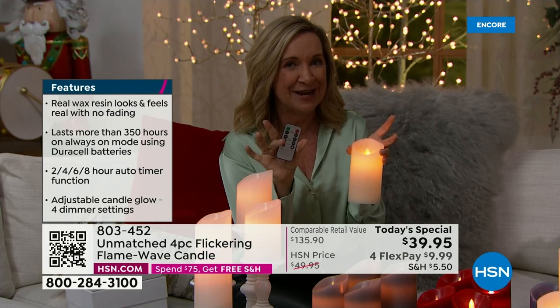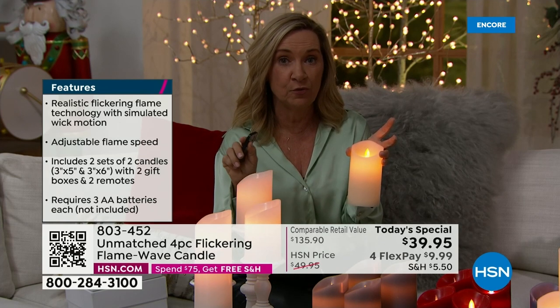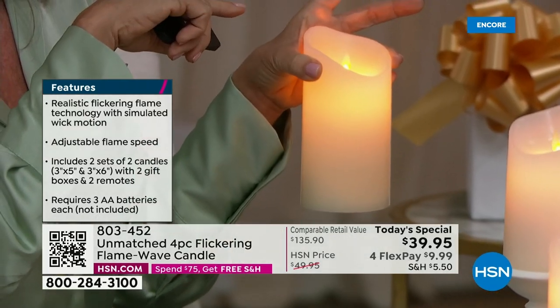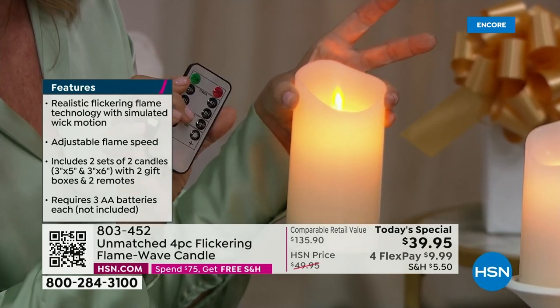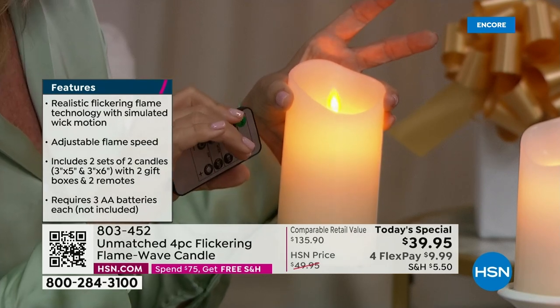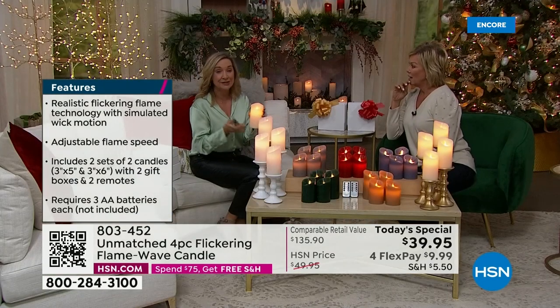Think about when you have these on your mantle, in your bookshelf, in a cabinet — places you can't use traditional candles. The remote is different from any remote we've ever done. You have the timer option — a two, four, six, or eight hour timer. When you hit two hours, it'll burn and turn itself off, then tomorrow it'll turn on again for two hours at the same time.